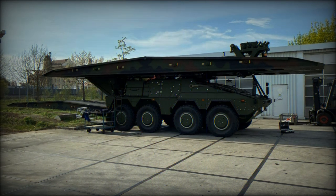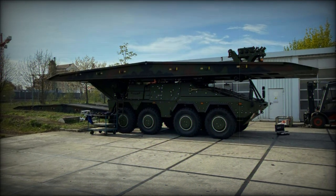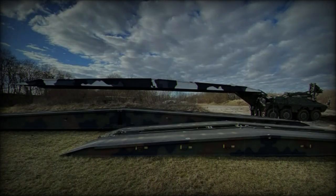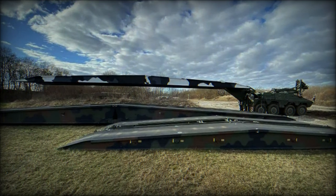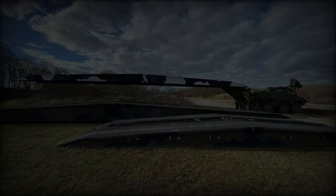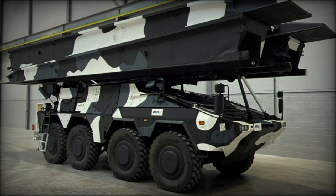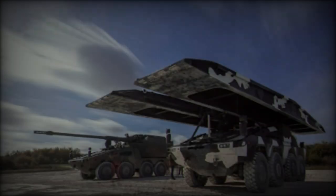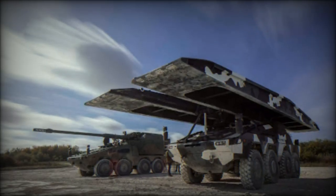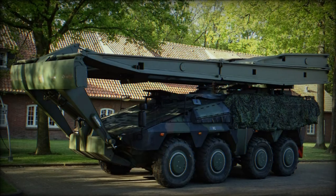Both the 14-meter Leguan and the 22-meter Teju bridges are designed to span significant obstacles, measuring up to 13 meters and 21 meters respectively. The 14-meter bridge weighs 5.1 tons, with a width of 4 meters and a height of 0.83 meters, making it compact and suitable for tighter operational spaces. Meanwhile, the larger 22-meter bridge, weighing 7.1 tons, has a width of 3.5 meters and a height of 0.80 meters, offering greater reach without sacrificing mobility.